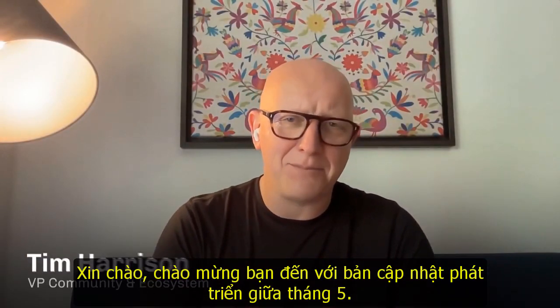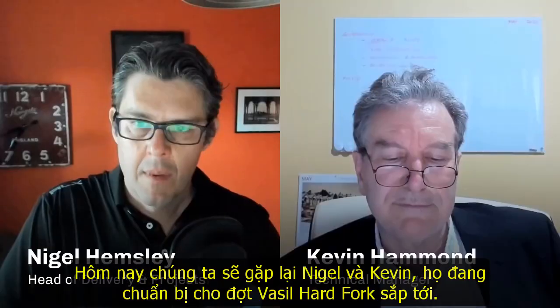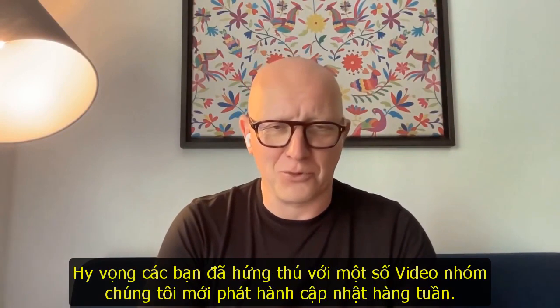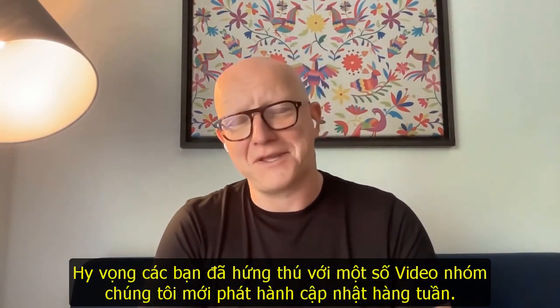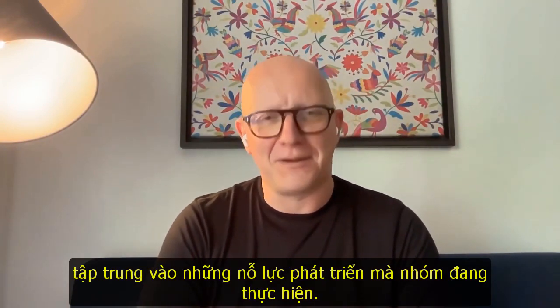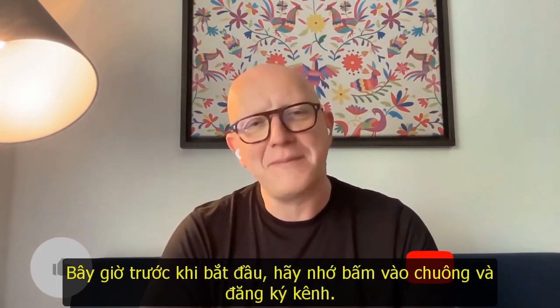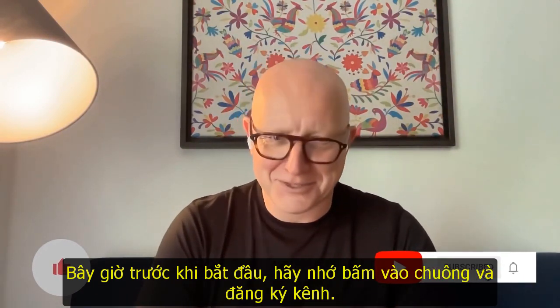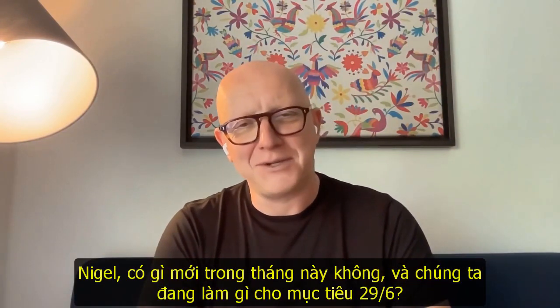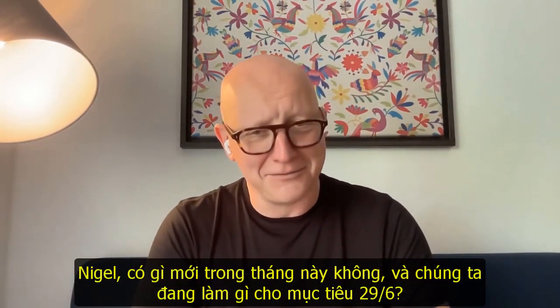Hello and welcome to your May mid-month development update. Today we've got Nigel and Kevin as we prepare for the Vasil Hard Fork. We hope you've been enjoying some of the new weekly videos the team has been putting out, but this is where we give you the latest and the focus on all the development efforts the team is making. Be sure to click the like, the bell and subscribe. Let's dive straight in. So Nigel, what's been happening this month and how are we doing on the road to the 29th of June?